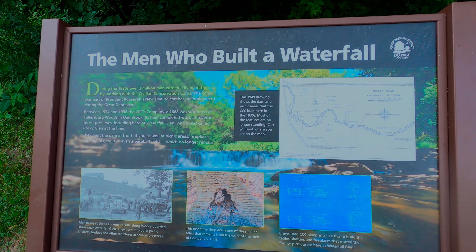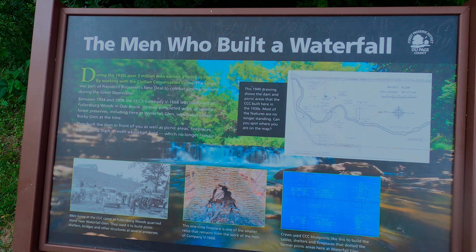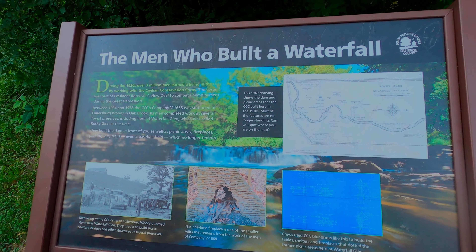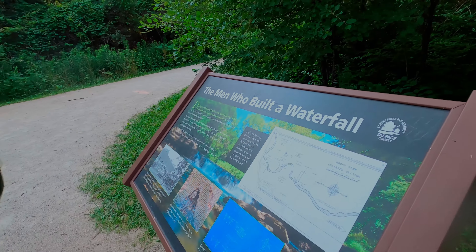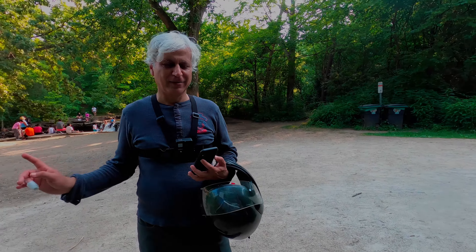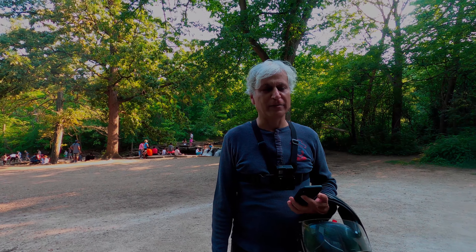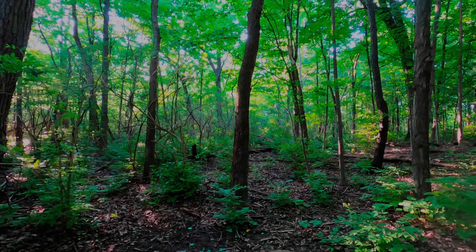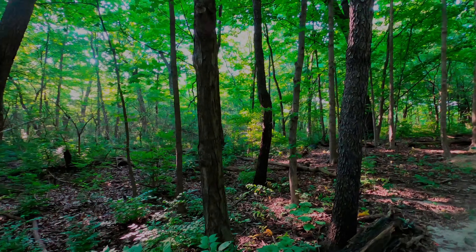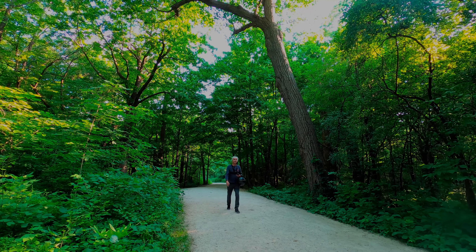So that's the story. In the 1930s, over 3 million men earned a living in the U.S. working with the Civil Conservation Corps. The Corps was part of President Roosevelt's New Deal to combat unemployment during the Great Depression. Hence, this waterfall was man-made during the 1930s in the Depression. That's the significance — that's why it's so important, so pretty, so beautiful. It has value.